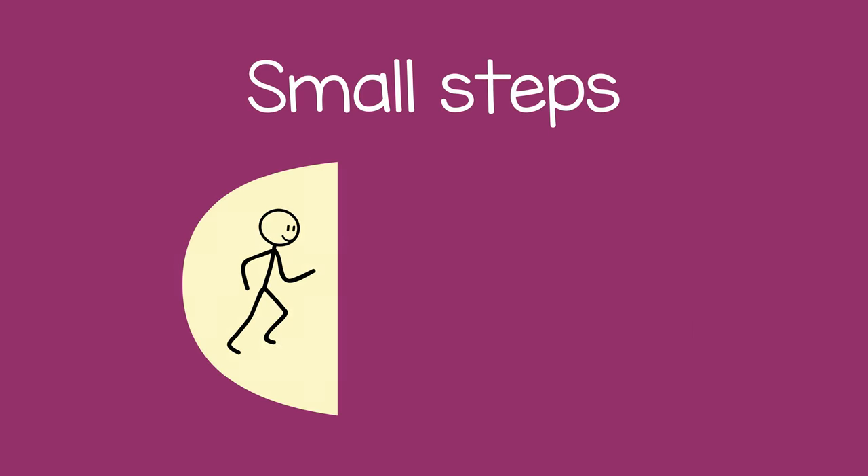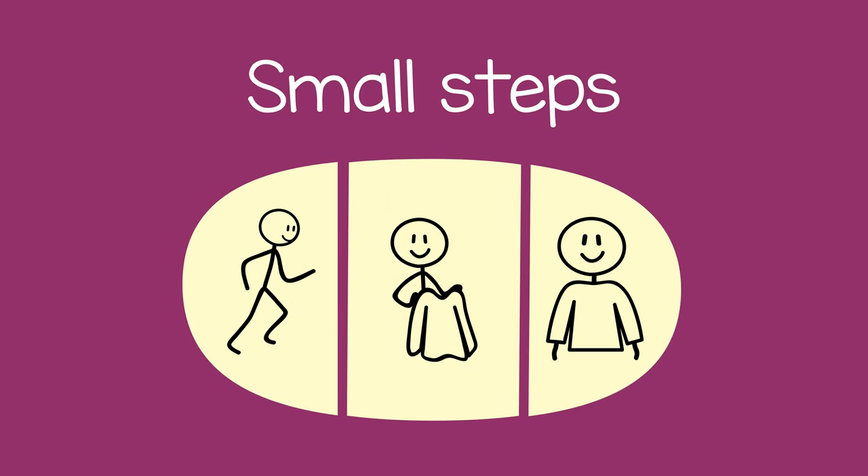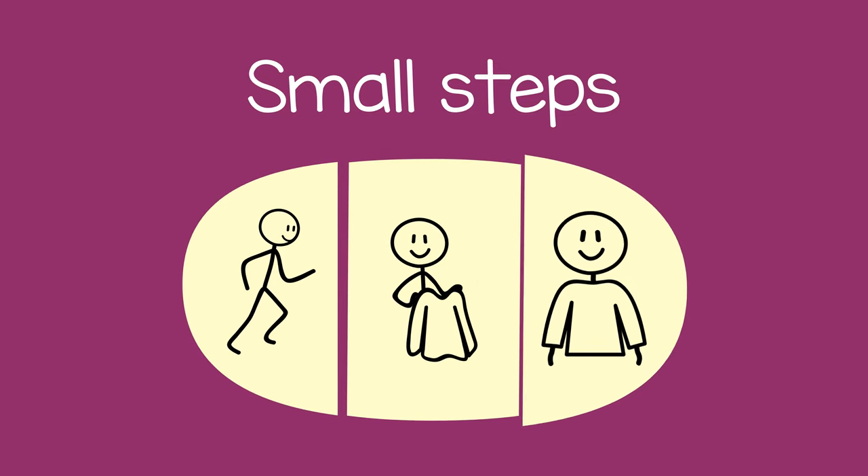When we break directions into small steps, the child can easily accomplish them one at a time.